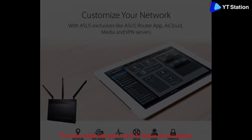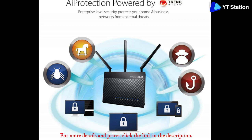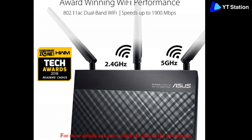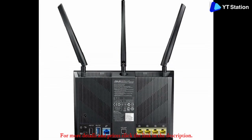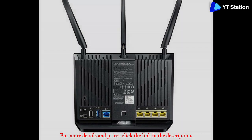Asus routers are renowned for achieving the highest scores in six study factors, namely reliability, range, security, capability, upload/download speed, and restoration of connection. Asus places great emphasis on the data security aspect. The AI Protection feature provided by Trend Micro offers multi-stage protection against online threats.